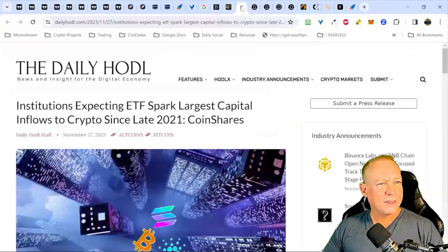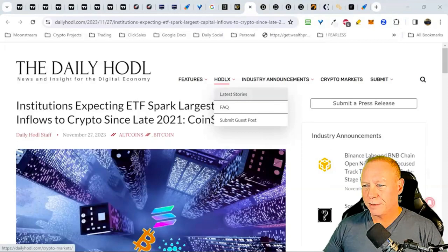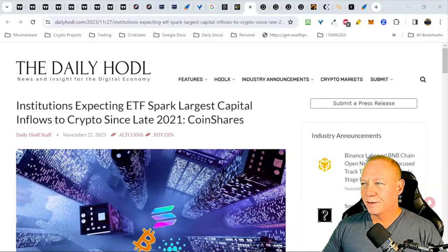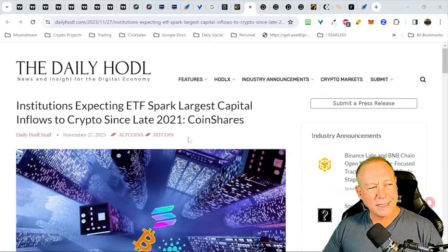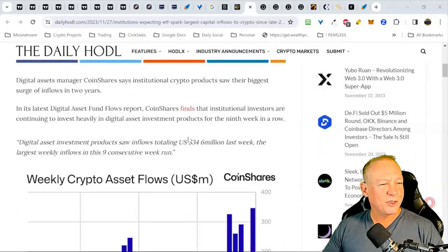I think that's enough of this news — I want to get into some charts. Institutions expecting an ETF spark are showing the largest capital inflows. We've seen a lot of that over the last few weeks, with price pushing up based on the rumor — let's call it a rumor for now — that BlackRock is about to get approved for their ETF. A little bit of paranoia has always served me well in business and in crypto. Cointelegraph had falsely announced that the BlackRock Bitcoin ETF had been approved, which shot Bitcoin prices way up, then came back down when they found out it was not confirmed.